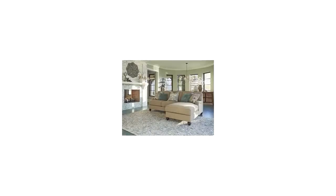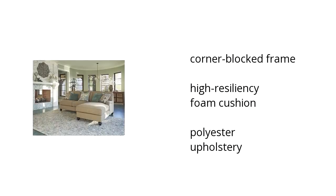Here are the top features of the Julesburg two-piece sectional in sand. It has a corner-blocked frame, a high-resiliency foam cushion, and polyester upholstery.